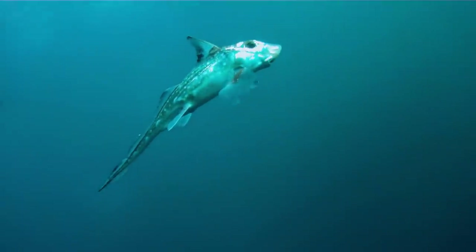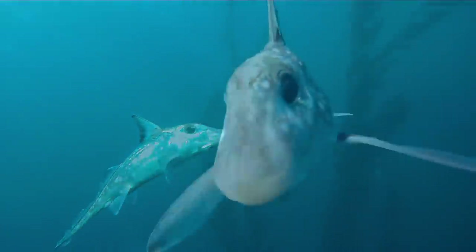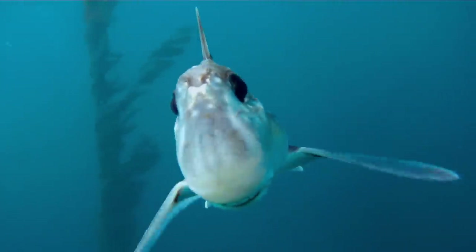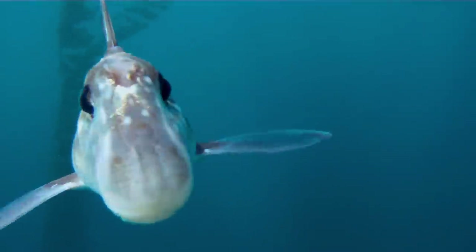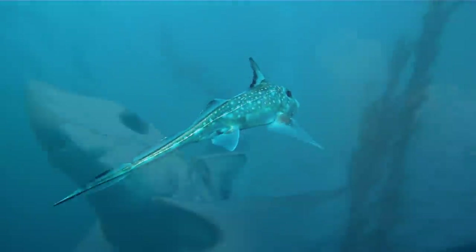These fish share many features of sharks — they have a cartilaginous skeleton, and the males have claspers like sharks do, which are used in reproduction. They don't have swim bladders, but instead they maintain their neutral buoyancy with livers that are filled with oil that is less dense than water, like something called squalene.